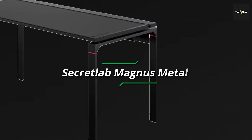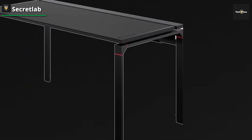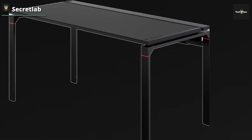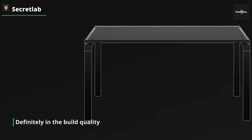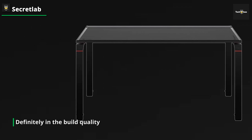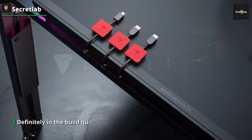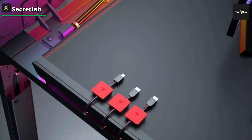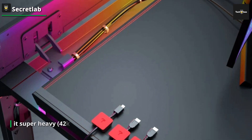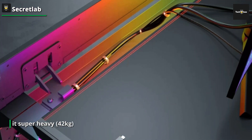Secret Lab is amongst the first big-name brands to enter the gaming desk space, and to be completely fair, they've done a fantastic job with the Magnus Gaming Desk. In terms of construction, the desk itself is made out of metal, which not only makes it super heavy at 42 kilos, but also very sturdy. You can rest assured that you won't experience any of those wobbles you get after years of using a normal desk.